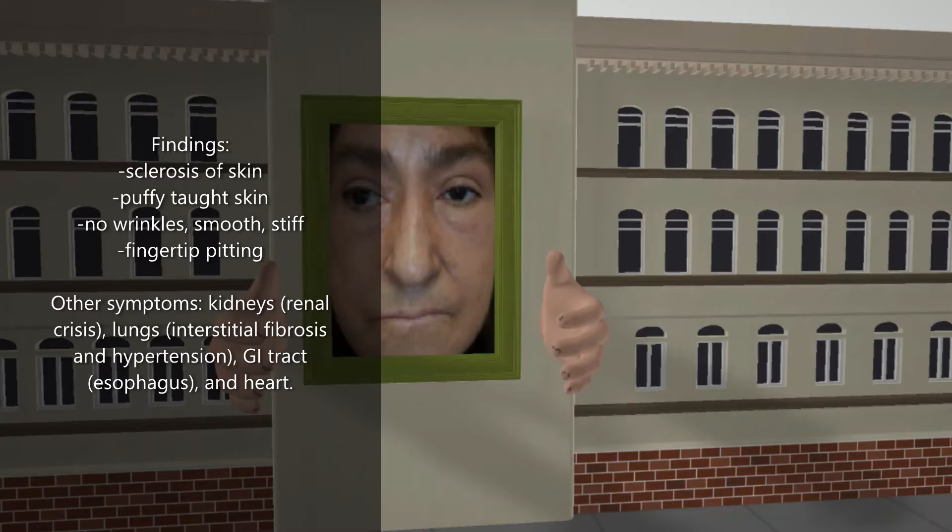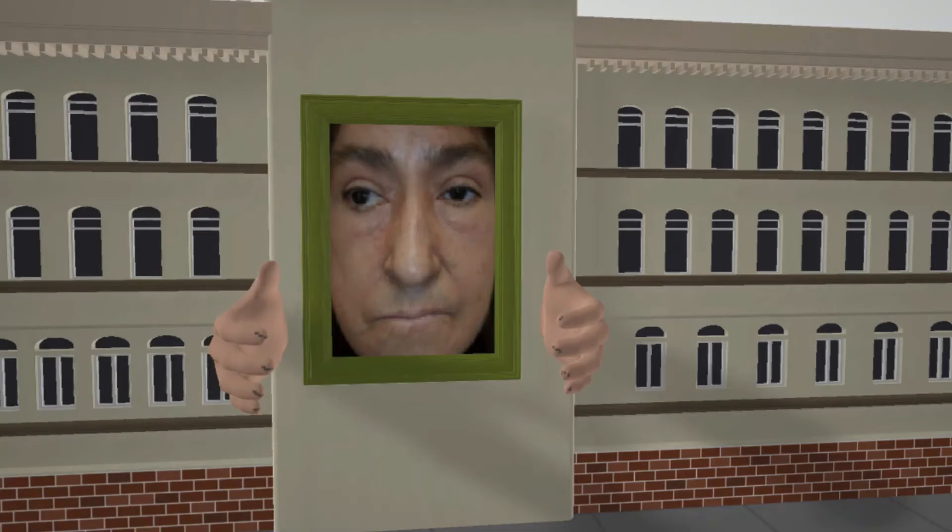Scleroderma doesn't only affect the skin — it affects other systems as well. It can affect the kidneys, which is associated with a sclerodermal renal crisis. It can affect the lungs, associated with interstitial fibrosis and pulmonary hypertension. It can affect the GI tract, causing esophageal dysmotility and reflux, and it can even affect the heart.